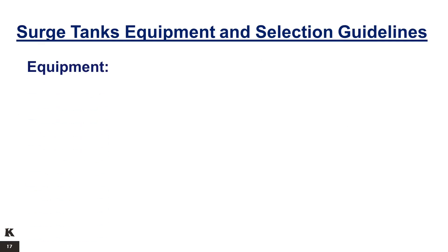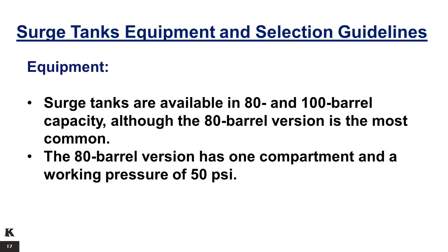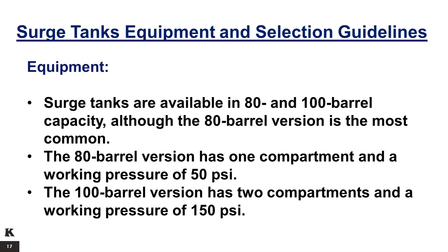Surge tanks equipment and selection guidelines: surge tanks are available in 80 and 100 barrel capacity, although the 80 barrel version is the most common. The 80 barrel version has one compartment and a working pressure of 50 psi. The 100 barrel version has two compartments and a working pressure of 150 psi.